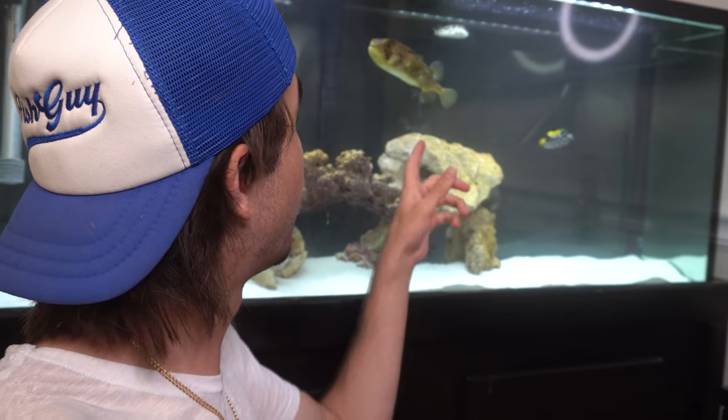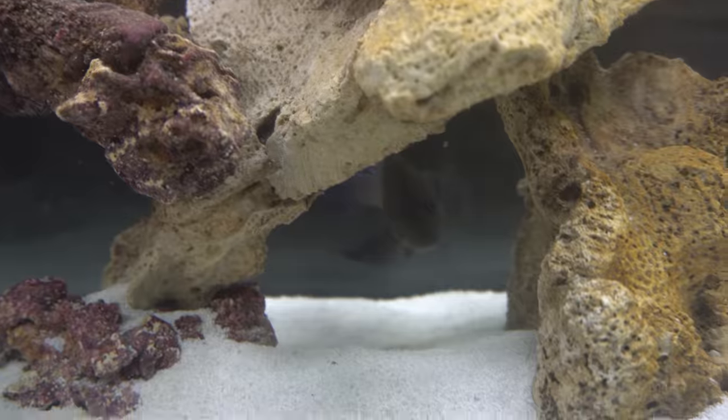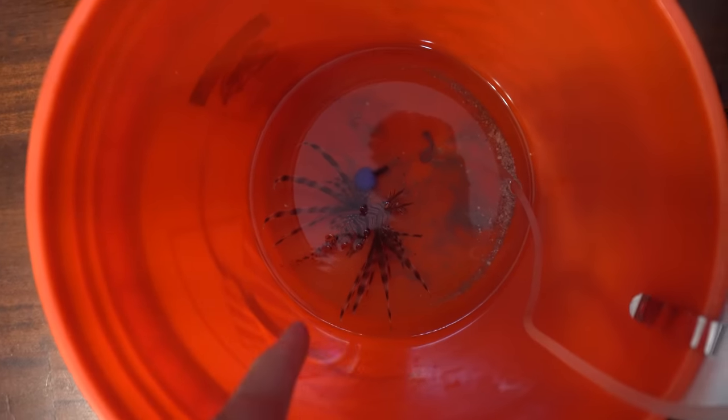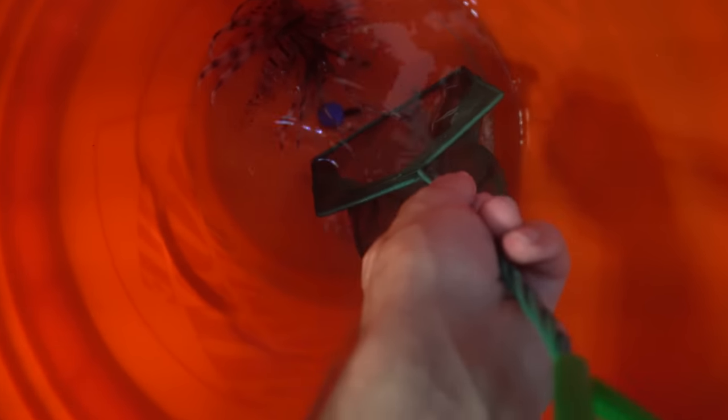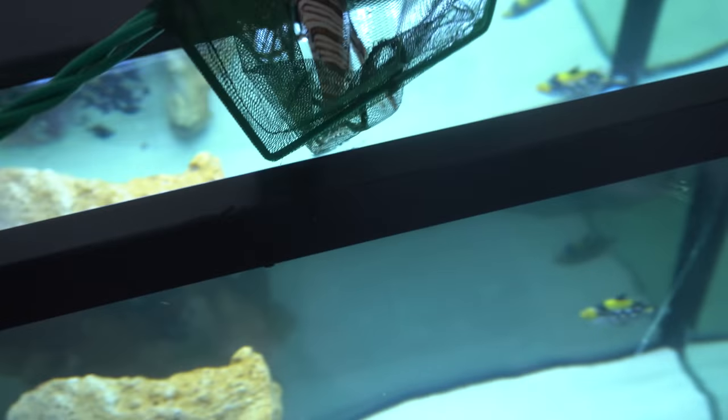We're at the tank now — here's Spike, there's Pennywise the clown trigger, there's Turbo our other puffer, and there's Zeus our grouper hiding underneath the rocks. And here is our newest member: the lionfish. We remove the lid to get him in with ease because we do not want to get stuck by this guy — he is either poisonous or venomous, let me know down below which one. Come on buddy, you're going in the tank now. Look at that fish with his spikes all up.